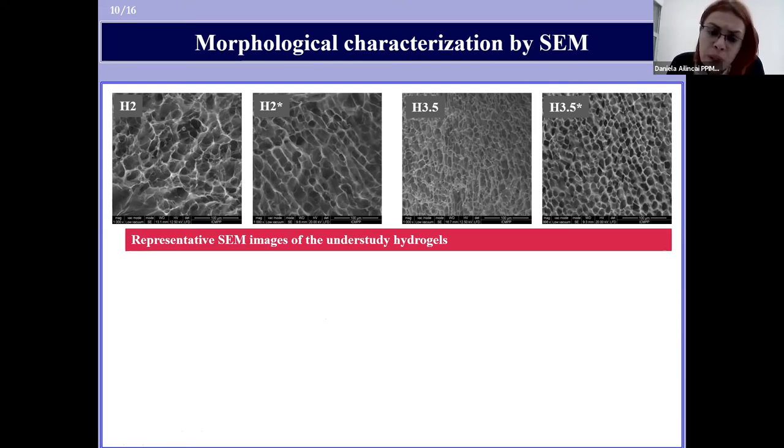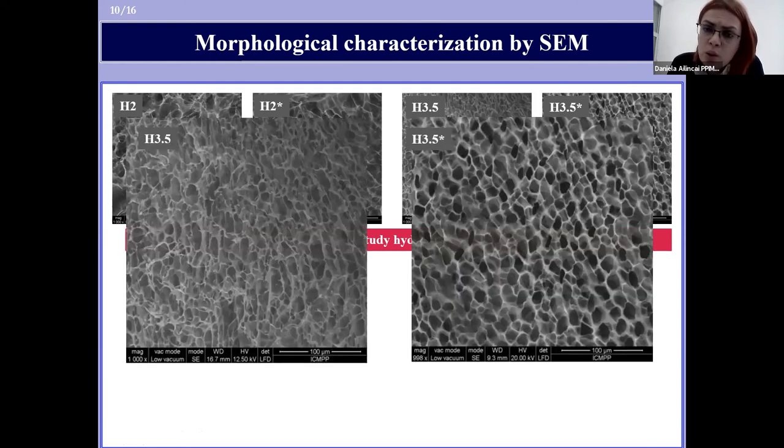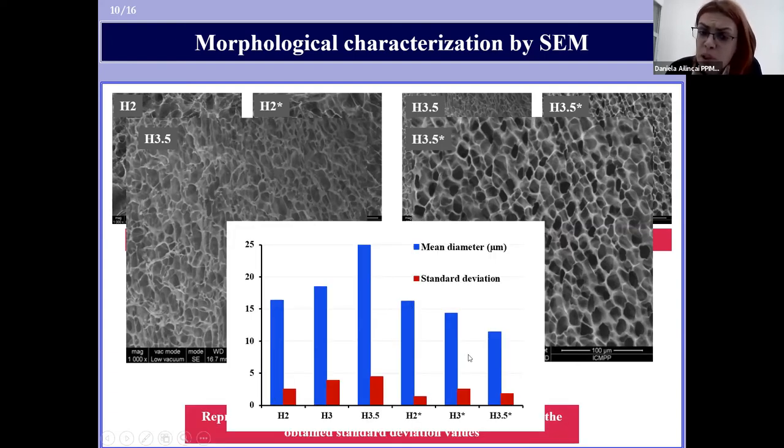Very interestingly, comparing the morphology of the hydrogels which were obtained and lyophilized immediately with those kept seven days before lyophilization, a more homogeneous microstructure was observed in the second case, with better defined pores and — very important for future applications — pores characterized by a narrow dimensional pore dispersity, as observed from the standard deviation values.